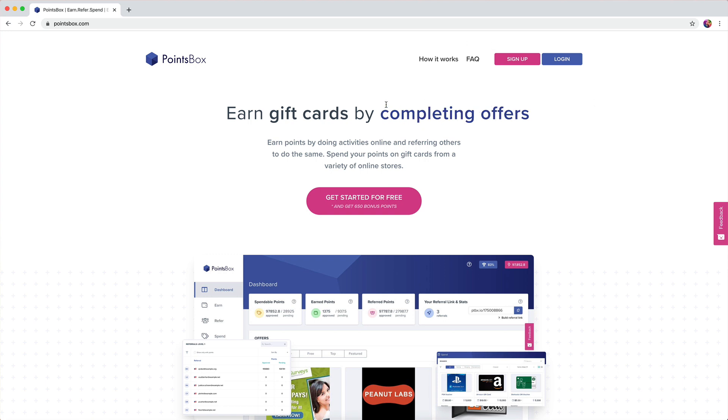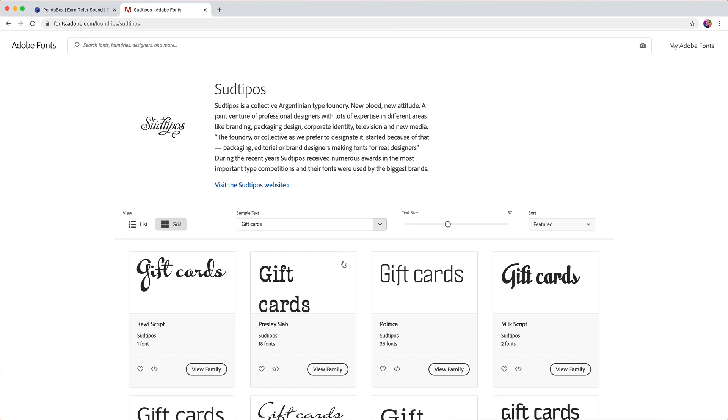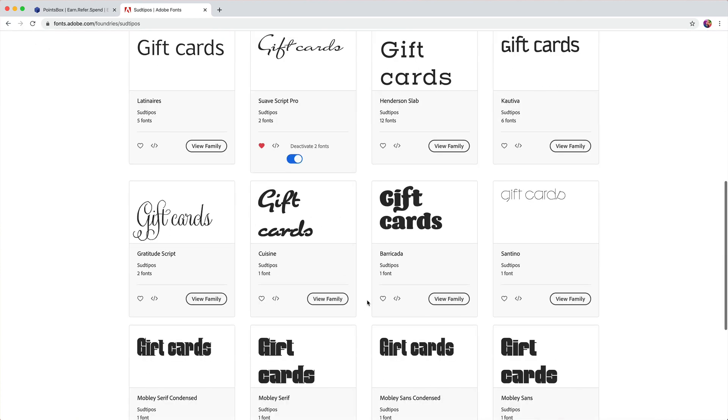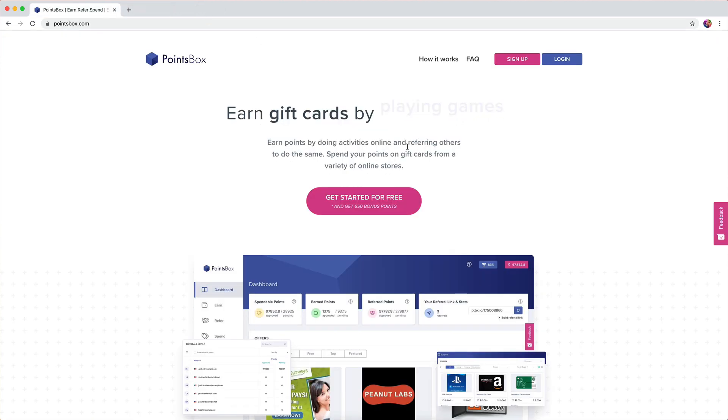First, the typography. This is Proxima Nova, and I would probably recommend taking a look at maybe a different font for the headings. You can leave it for your body text — it's totally fine, it's a great font. But maybe you can find something with more character. I see Proxima Nova is on Typekit, and there are some great font foundries there like Sudipost or however you say that. Maybe one of those fonts that has some more character, some flourishes to it — try it out for size.